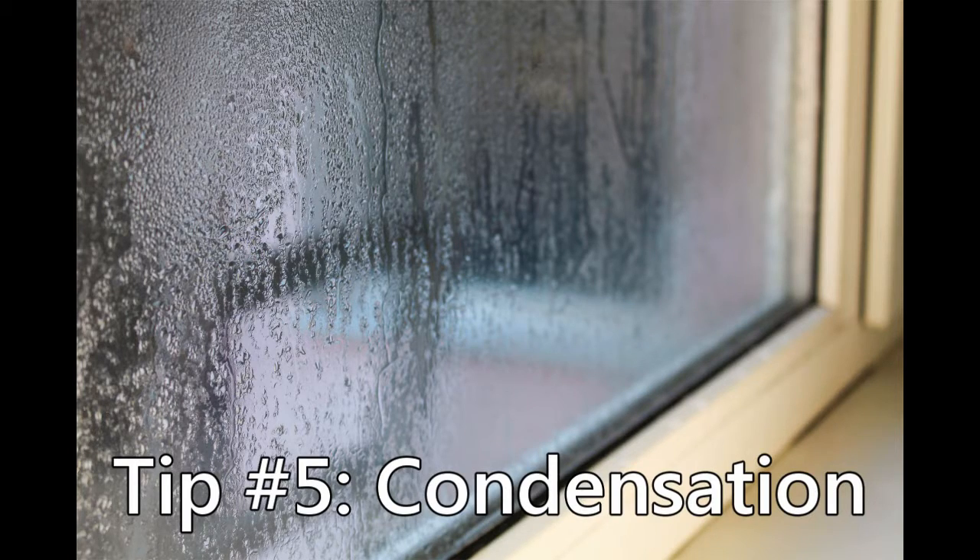Tip number 5: Condensation. Do you regularly see condensation on your windows? Remember that not all condensation is bad. If you do see condensation in between the two panes of glass, that means your sealed unit has failed and it's time for it to be replaced. Whether you're simply trying to improve your home's appearance or save money on your energy bills, window renovations is a great project that is sure to pay dividends.